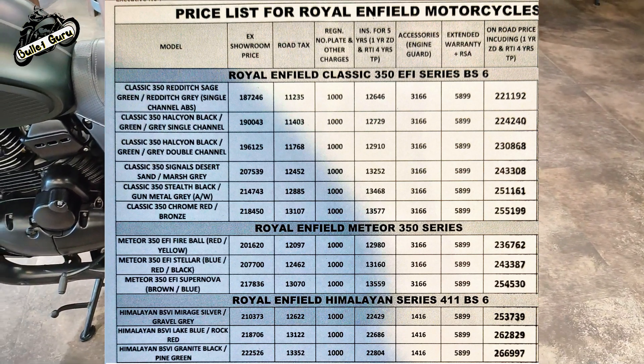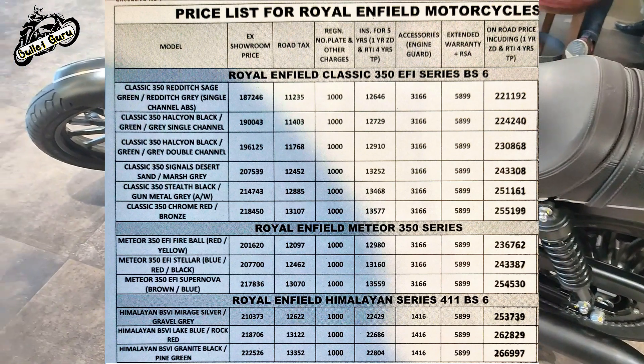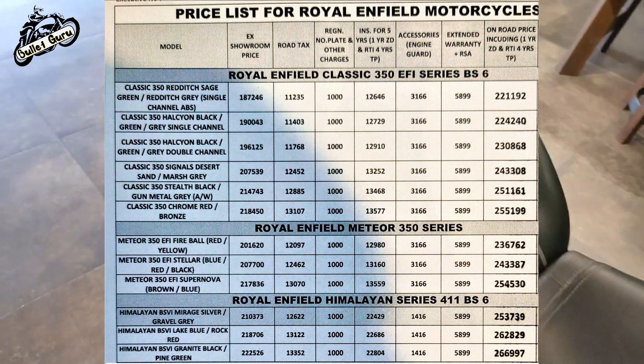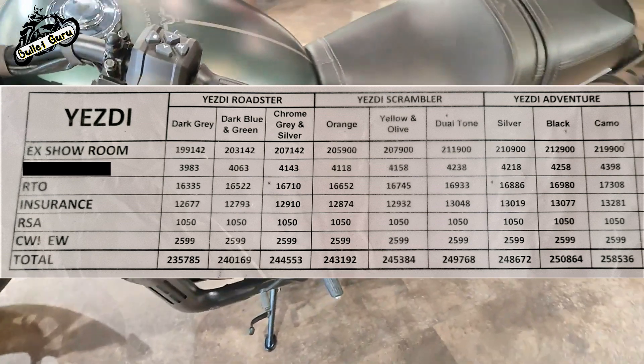You can see Royal Enfield's price list here for comparison. The next one is the USD price list — Roadster, Scrambler, and Adventure.